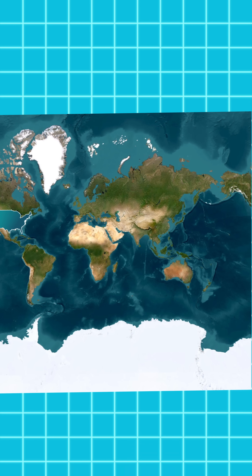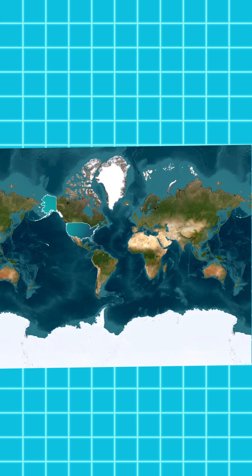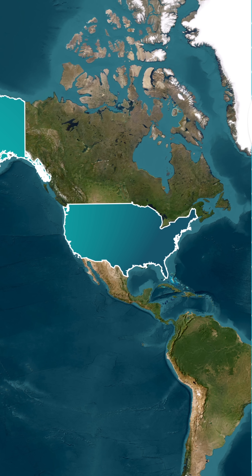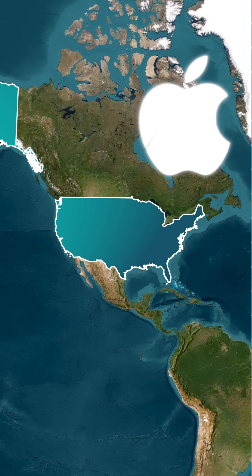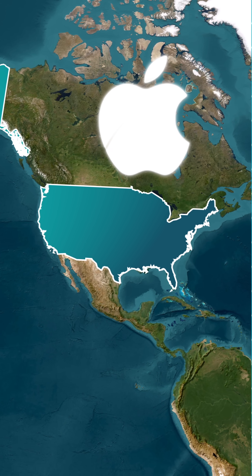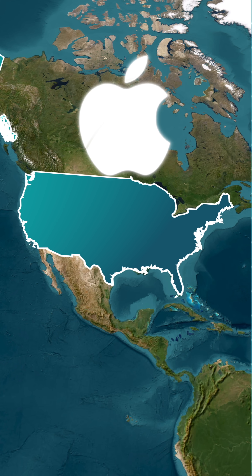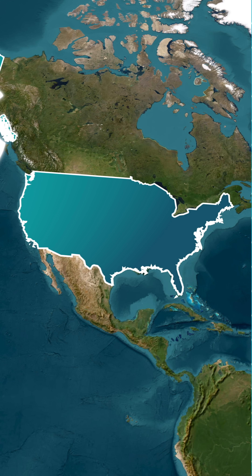Put all of that together and you get a global map that connects the factories of Asia to the pockets of U.S. buyers. It's not just a phone — it's a worldwide collaboration that ends right here with American consumers choosing their favorite model. Have you bought the iPhone 17? Yes or no — tell us in the comments!